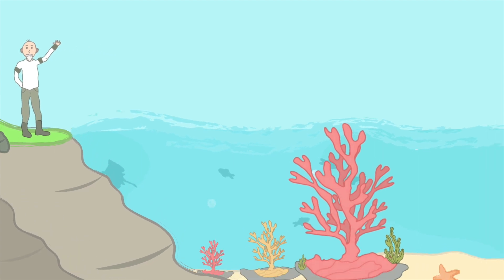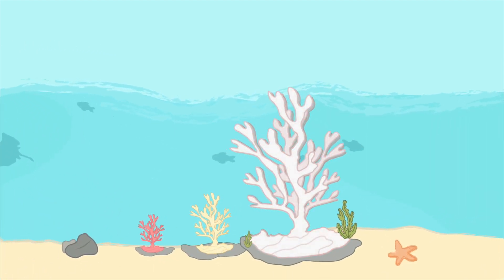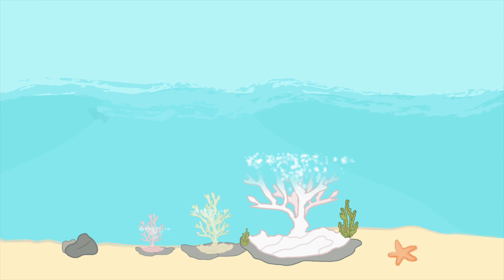Coral reefs can become unhealthy for many different reasons. And when they do, it's pretty scary for those of us who know just how important they are. Today we're going to take a close look at one special reef. This reef has become pretty unhealthy and is actually covered in algae.